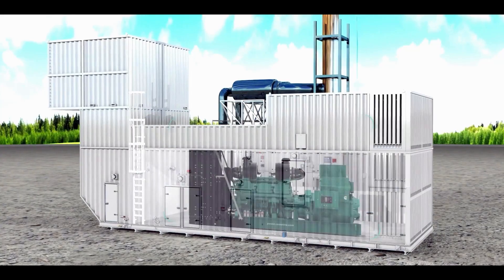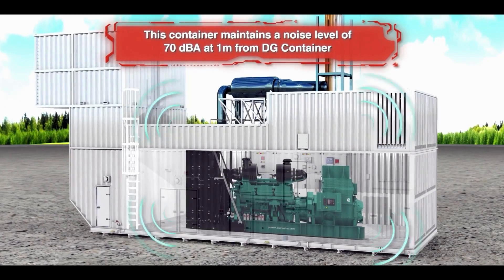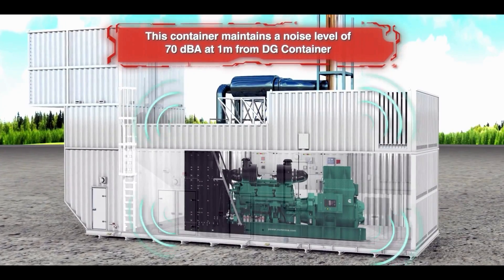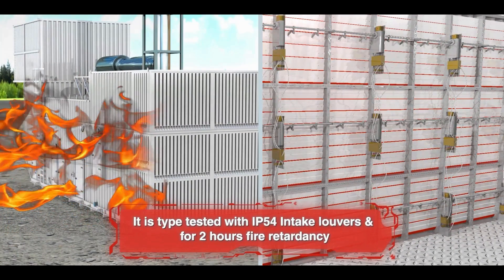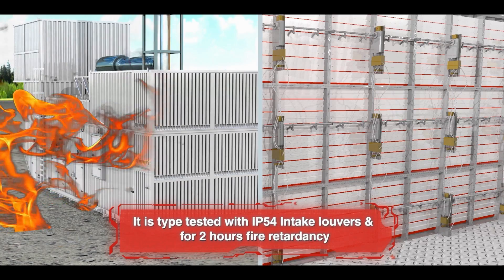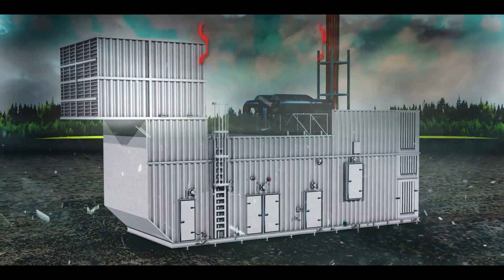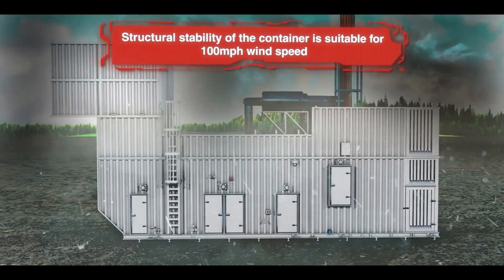1. This container maintains a noise level of 70 dBA at 1 meter from the DG container. 2. It is type-tested with IP54 intake louvers and for 2 hours fire retardancy. 3. Structural stability of the container is suitable for 100 mph wind speed.